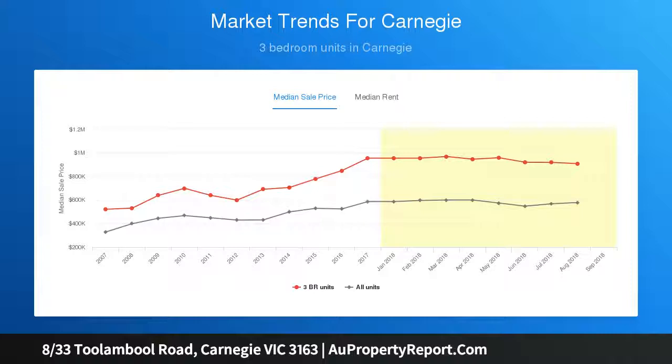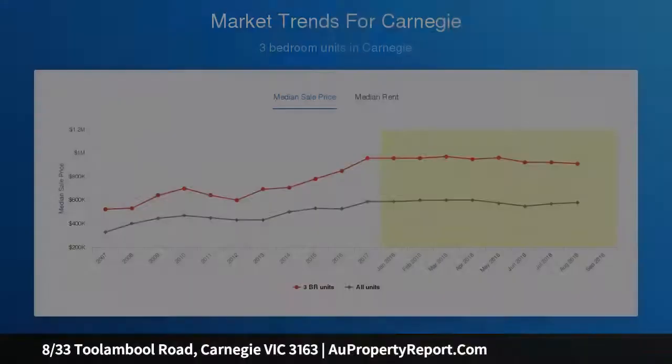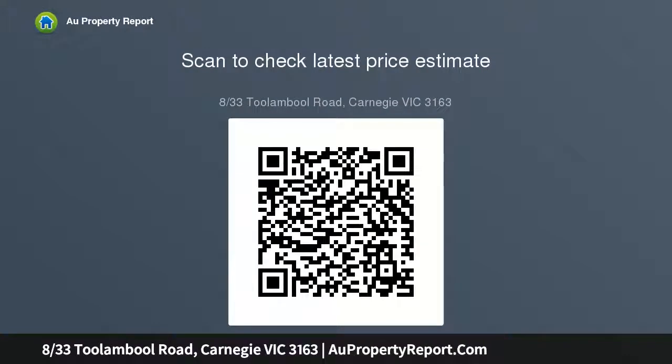Off-street car parking is on title, so you can leave your car there and take advantage of the handy public transport — train, tram and bus services at your door — plus a vast array of shops, cafes, restaurants and supermarkets. Koornang Road, Carnegie is famous for all this, and with so much on offer plus this great location, this is an excellent opportunity.